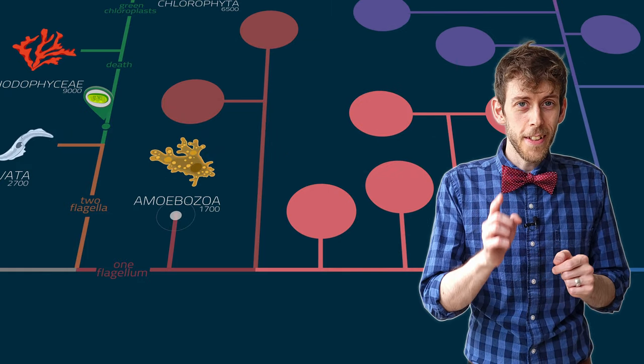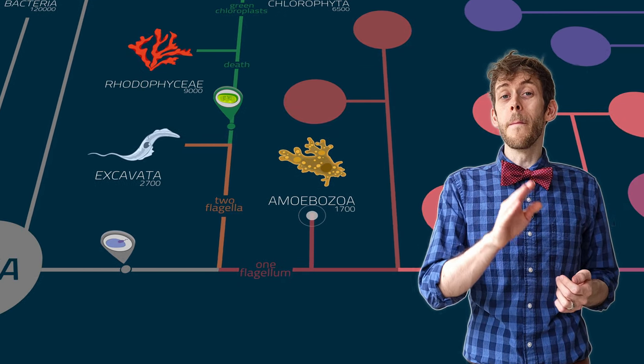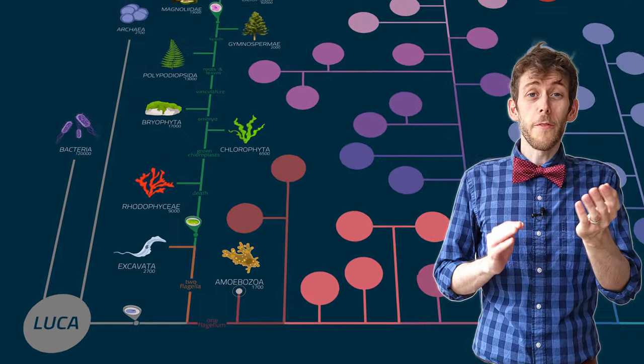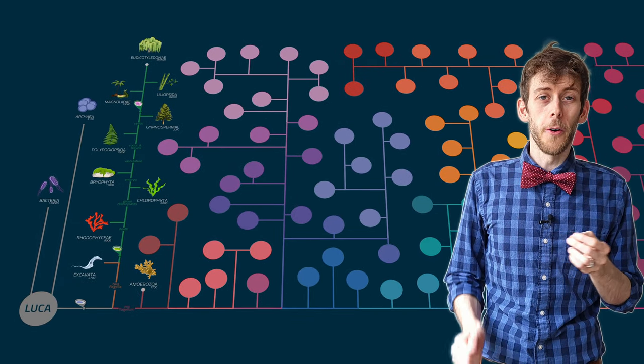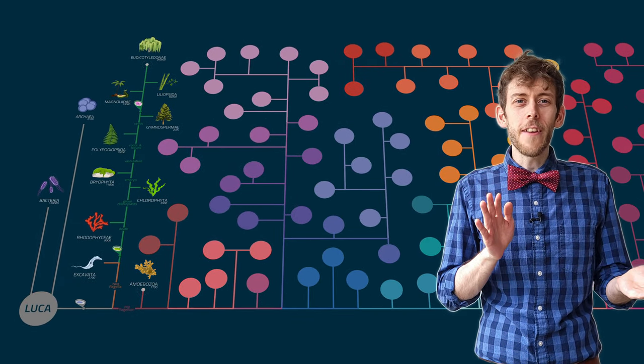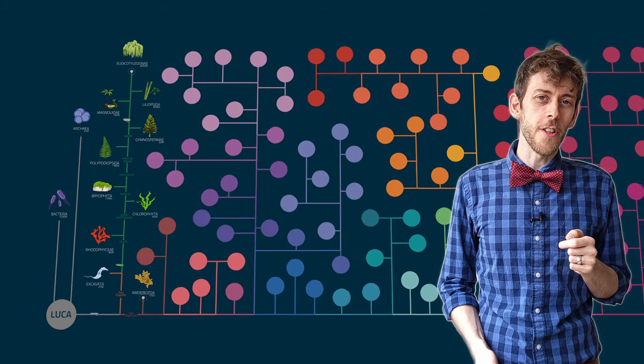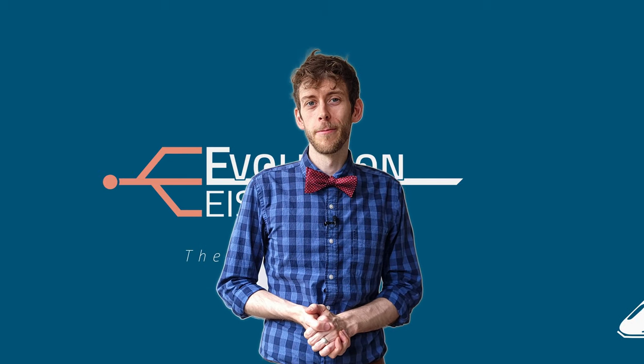So I really wonder what else these creatures might be capable of that we haven't discovered yet. Do you think I kept my promise? I said at the beginning of this tour that you would be amazed at the capabilities of these supposedly primitive protist eukaryotes. Well, I was definitely amazed when I first learned about amoebozoa. Being limited to life as a single cell certainly did not stop them from evolving amazing features and abilities. Join us next time on another tour on the train of life, when we will explore some multicellular beings. Thank you for choosing Evolution Eisenbahn — take care and goodbye!